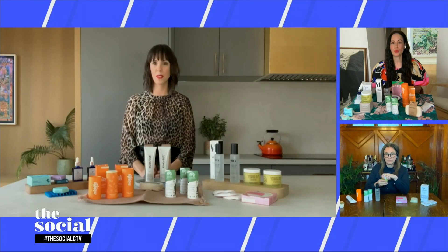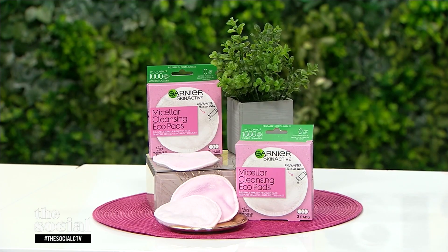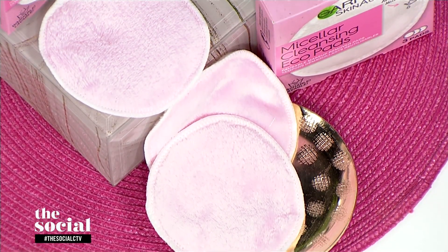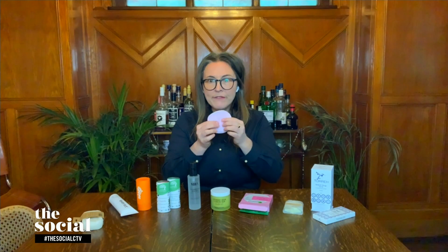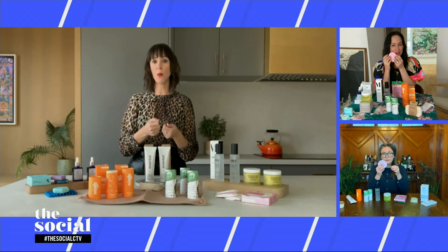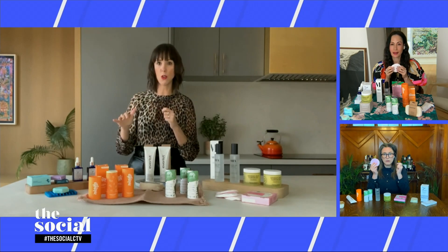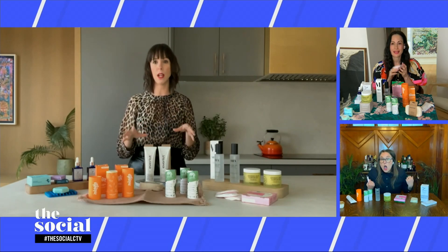When taking off makeup, we use a lot of cotton pads during skincare. That's why you should consider reusable pads instead. These are super soft and from Garnier — available at drugstores. These reusable cleansing pads can be used to take off your lipstick, eye makeup, or any long-wear makeup. The brand recommends using them with micellar water. After using them, just quickly rinse in the sink with a little soap. Then once a week, pop them in the laundry for a deeper clean. These can be used up to a thousand times, which will really cut down on cotton pad use. You get three in a package.